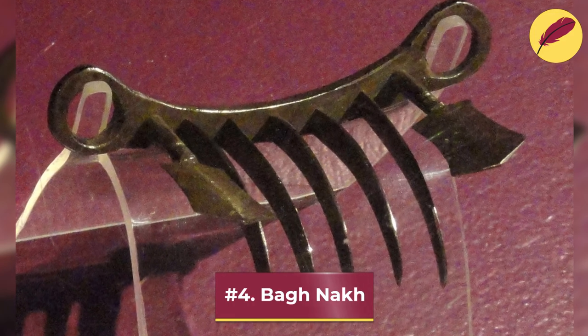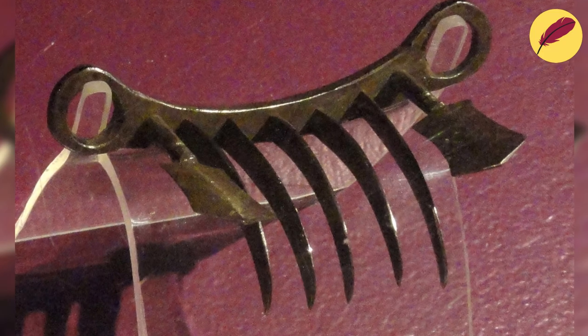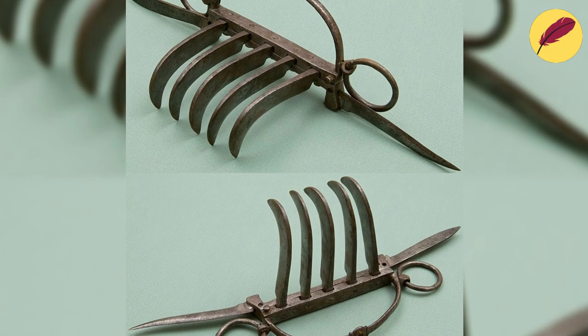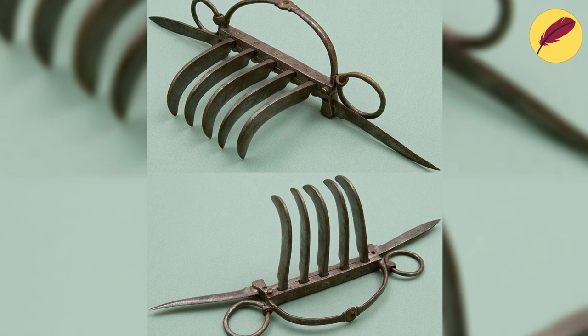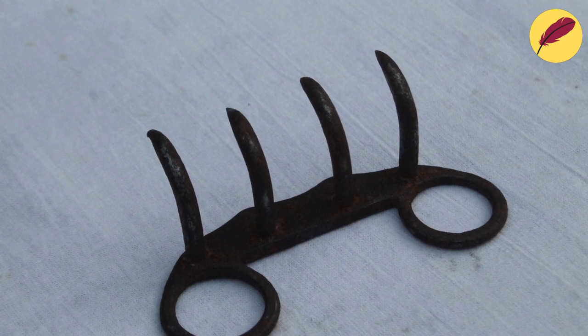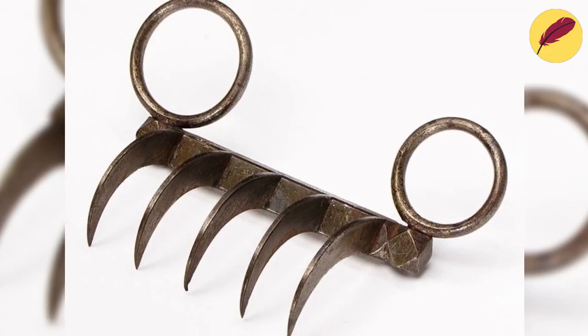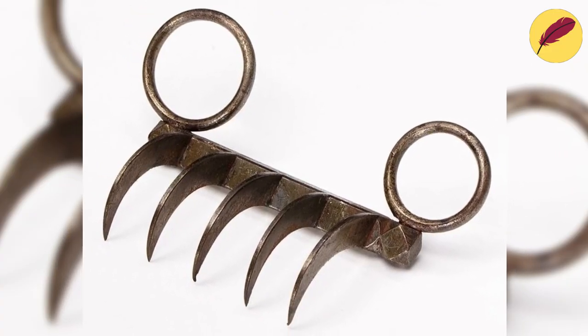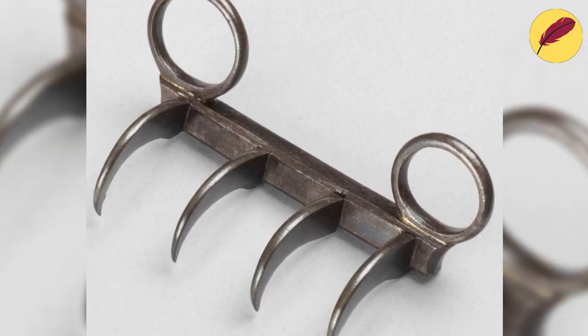Number 4: Bognak. The Bognak, also known as the Bognaka, which means tiger claws, is a claw-like weapon from ancient India. The weapon was based on the claws of big cats. There are four to five curved blades which were used to slash through the skin and muscle. There are two holes on the side of the weapon to fit the thumb and the pinky finger, which allow the user to conceal the blades within the palm.